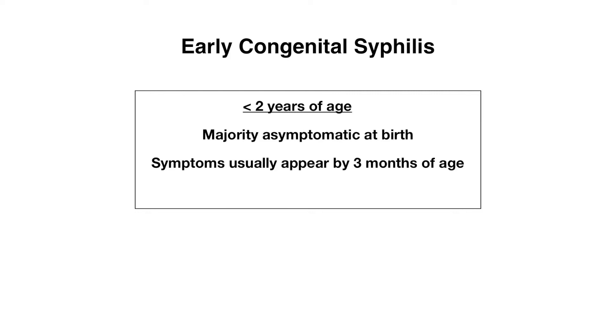When infection does occur early on, it can lead to miscarriage or stillbirth, but in those cases in which that does not happen, the majority of babies are actually asymptomatic at birth. Signs and symptoms usually appear by three months of age, and we'll now cover what those are.